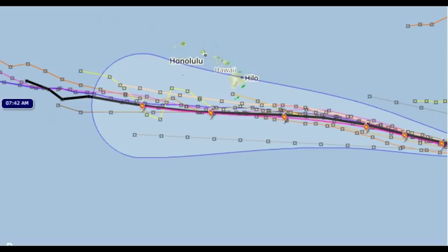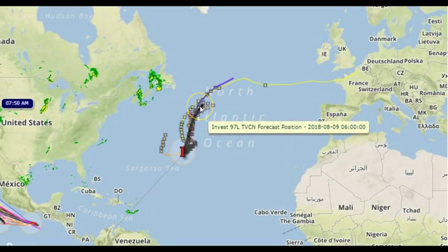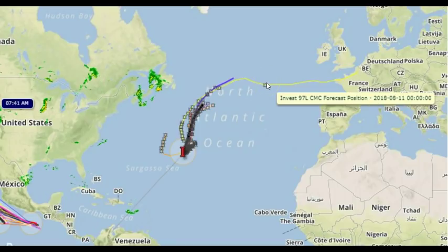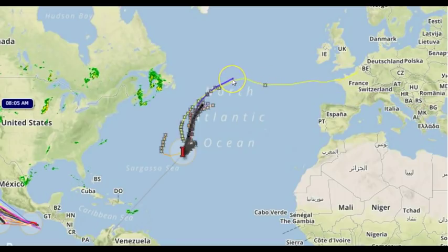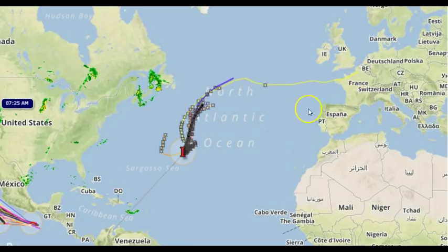Let's check the TCVIN model for what's going on in the Atlantic with Invest 97 this morning. There aren't many models on it — it hasn't formed enough to do much yet, but the chance is still there. The black line has it coming up. We have the Canadian model, and it's got Invest 97 coming over to France. As it progresses along it may nudge a little further north. I don't know for sure yet — we'll have to wait and see.